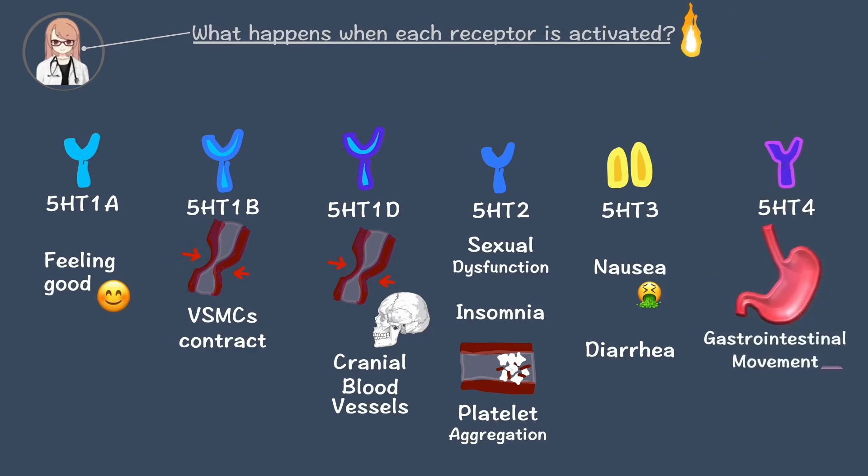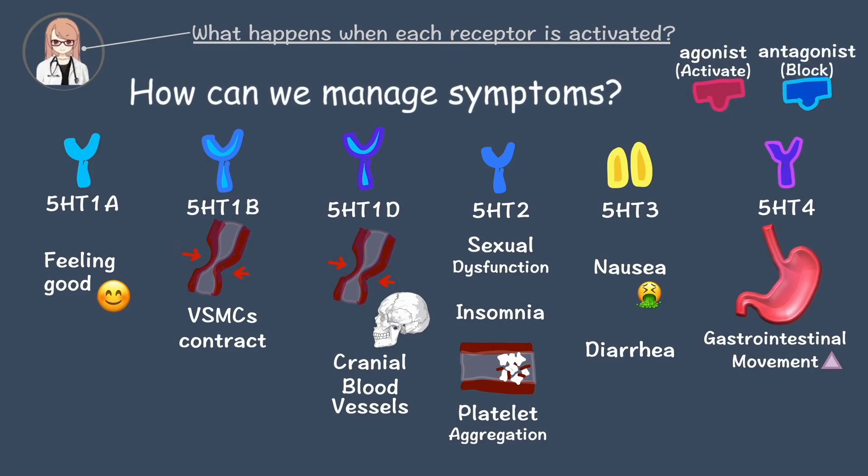5-HT4 activation enhances gastrointestinal movement. By using medications that either enhance or block these receptors, we can help control various symptoms and improve health conditions.